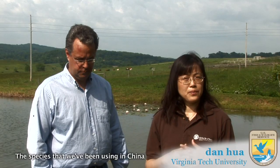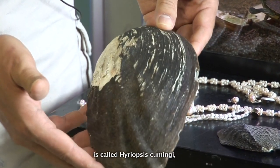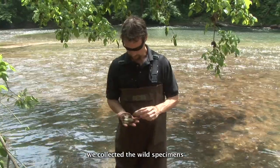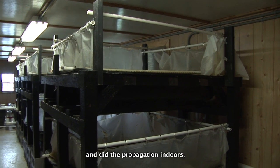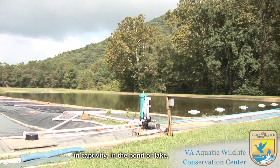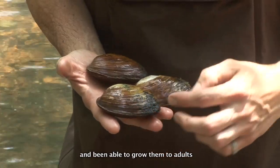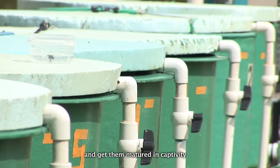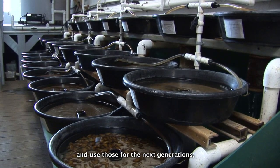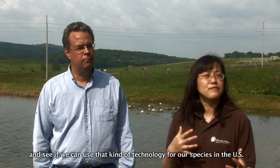The species that we've been using in China since the late 1960s is called Hyalopsis kinminji. That's the species used for pearl culture. At the beginning, same as here, we collect the wild specimens and do the propagation indoors. Now we're able to culture those species in captivity, in ponds, lakes, or any kind of water source, grow them to adults, get them matured in captivity, and use those for the next generations.